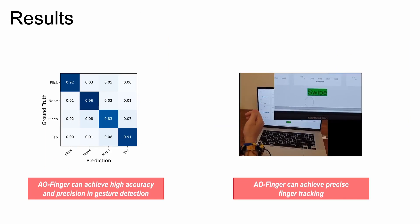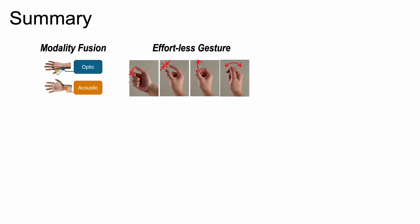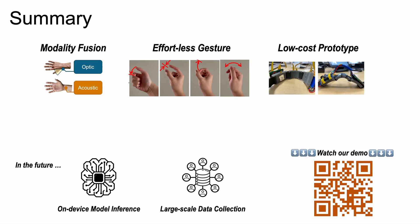From evaluation results, all fingers can achieve high accuracy in gesture detection, and the system can achieve precise finger tracking. In this paper, we comprehensively investigate existing sensing modalities and identify acoustic and optic sensor fusion for hands-free, fine-grained finger gesture recognition. We propose a multimodal signal processing framework, design inconspicuous micro-gestures, a low-cost noise-resilient modified microphone, and two low-energy optical sensors with privacy-preserving gesture tracking. Future work includes on-device model inference and large-scale data collection to further improve usability and accuracy. Please check our video demo to learn more.